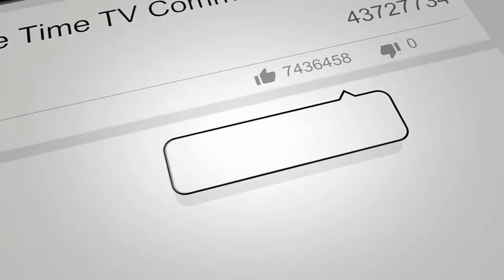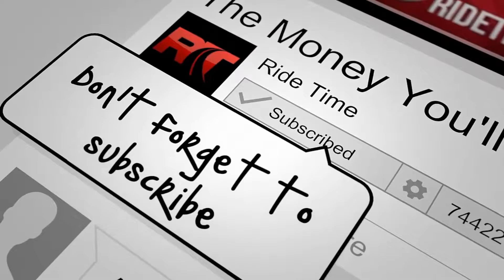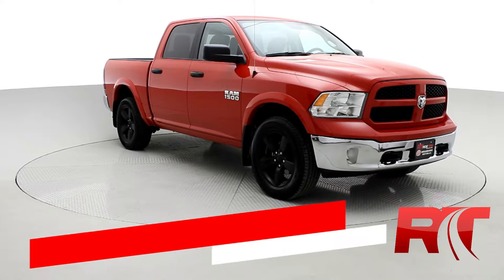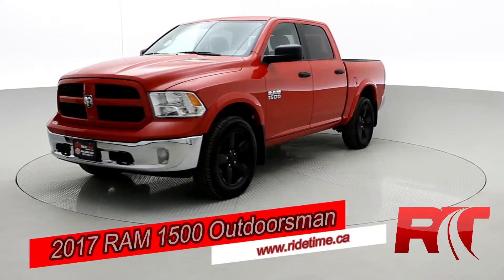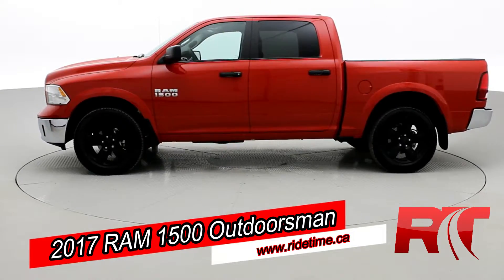If you enjoy our content we'd love it if you could like this video. We'd also enjoy it if you could leave us a comment and don't forget to subscribe. Now on to the vehicle. How's it going there guys and welcome to Ride Time. Today we would like to introduce you to our 2017 Ram 1500 Outdoorsman four-wheel drive.